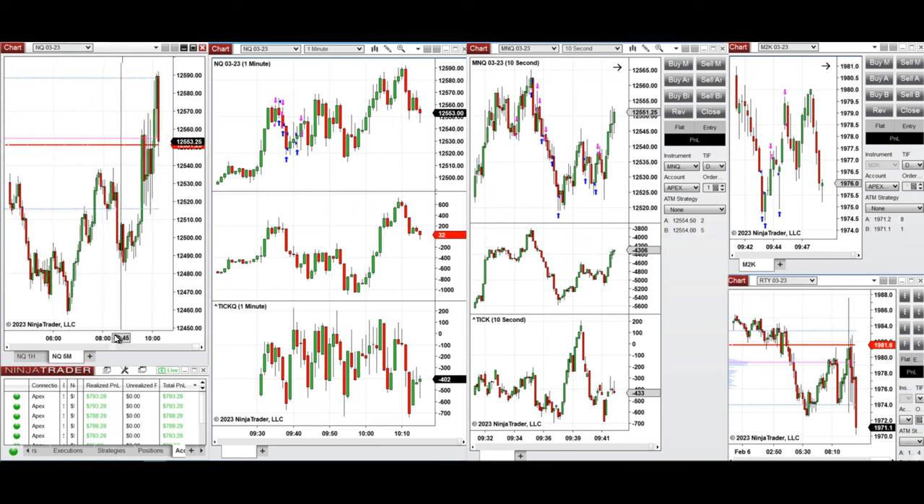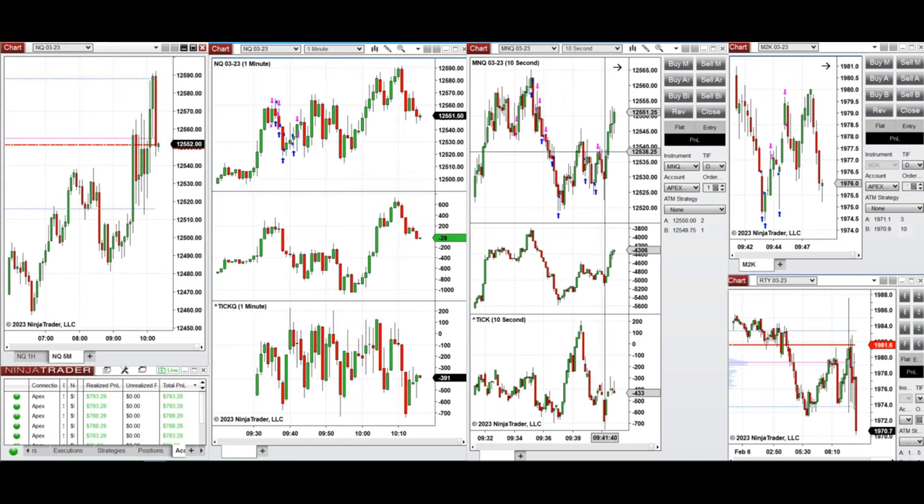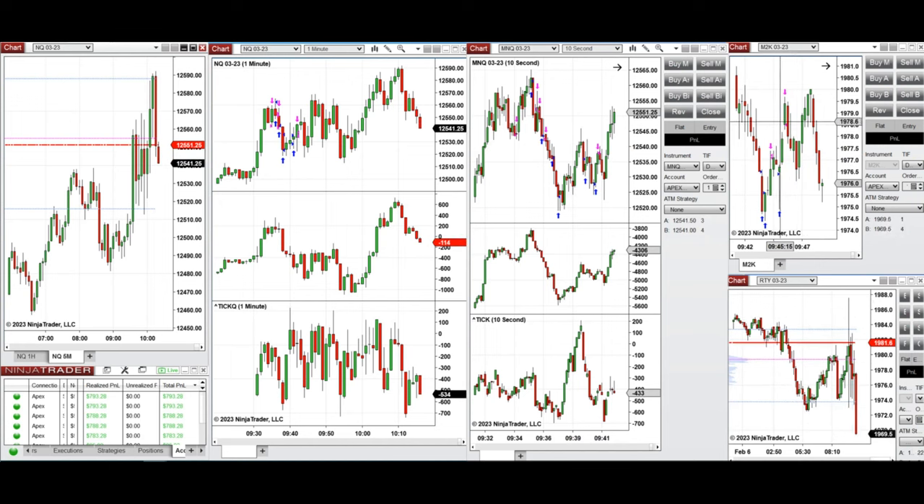Since the price was initially rejected over these few candles, I took some short positions, treating this as a downtrend using the 10-second chart. When the price reached that level and couldn't hold and went up, I started long positions on NASDAQ and also Russell. You can see Russell is all long positions.